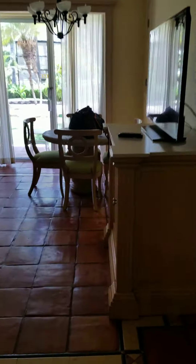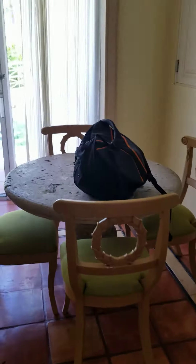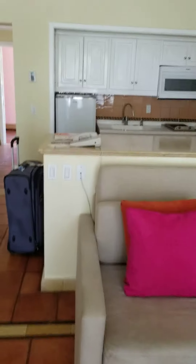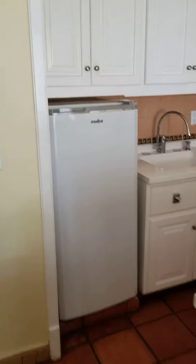Living room, TV, a little dining room table, pull-out sofa bed. And then here's your kitchen — refrigerator,